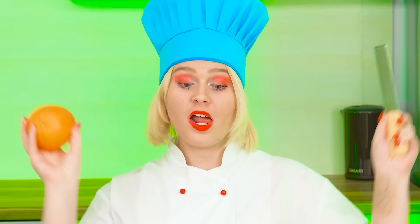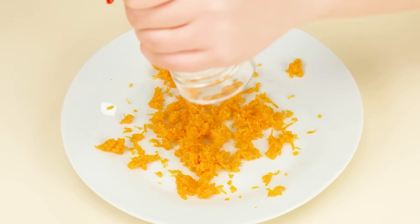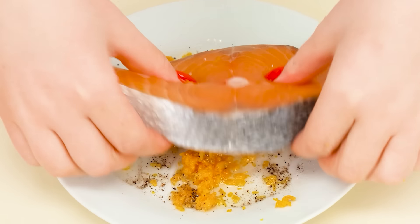It seems no one here knows how to cook fish. Well, never mind. Now I'll show you everything. To begin with, we need a little orange, some spices, and a little oil. That's it. We roll the fish in our miracle breading and fry it.